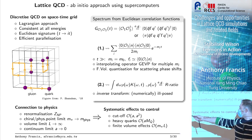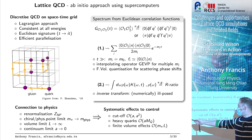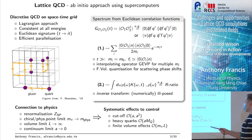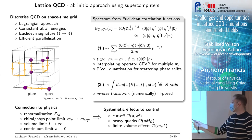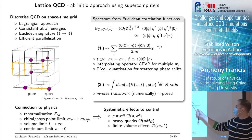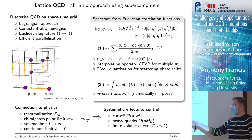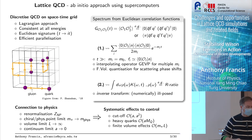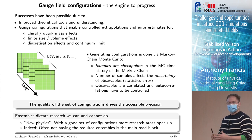Once you've done this you still need to connect to physics: you need to renormalize, take the chiral physical-point limits, take the volume limit, and also take the continuum limit. We are doing QCD without approximations, but we need to demonstrate control over the cutoffs, the quark mass effects, and the finite volume effects.